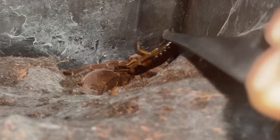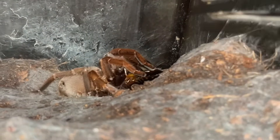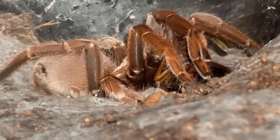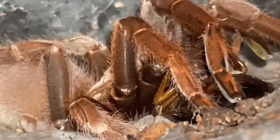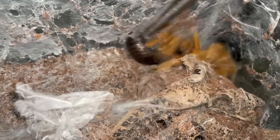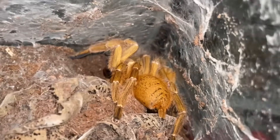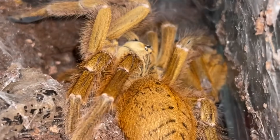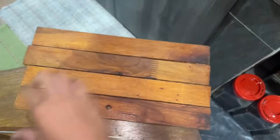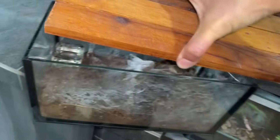This is my Selenocosmia javaensis — there you go girl. I think if I'm not mistaken this is a different color form of javaensis, but nonetheless very very beautiful. This is another OBT — there you go. Yo, she's crazy! Okay girl, okay — I will not disturb you anymore. She is not happy at all — I gave you food and you hate me, what the heck!